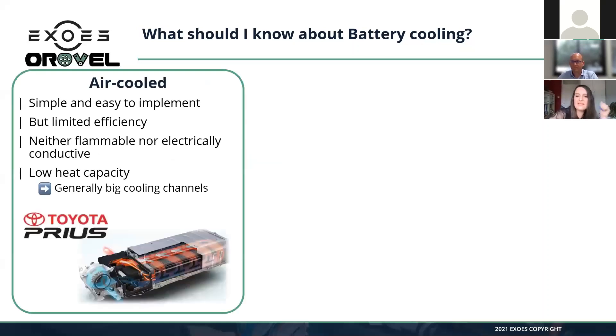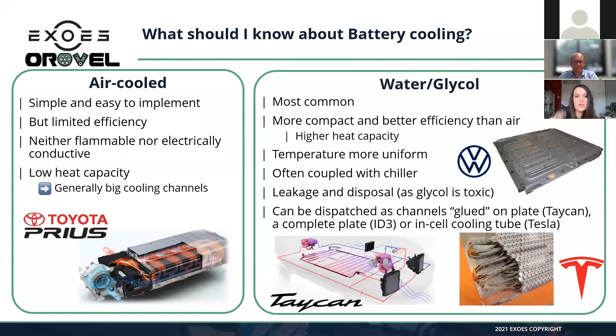Starting with air cooling: it is very simple and easy to implement because you do not need an additional fluid — you just use air, which is available anyway. The air can enter inside the battery pack or be around it, as is the case in the Nissan Leaf. But air is not very good at cooling; it has limited efficiency. If you want to increase this efficiency, you need higher cooling channels, which means additional cost and weight.